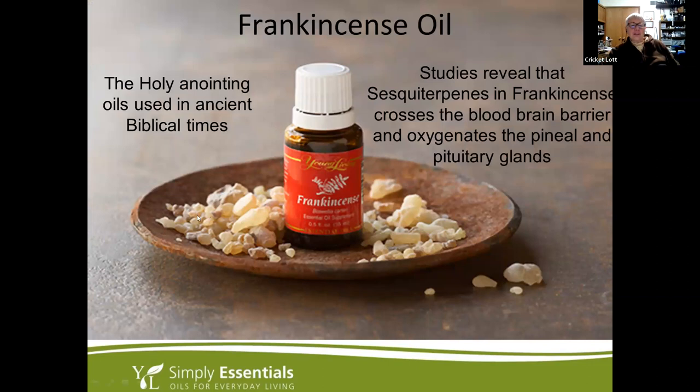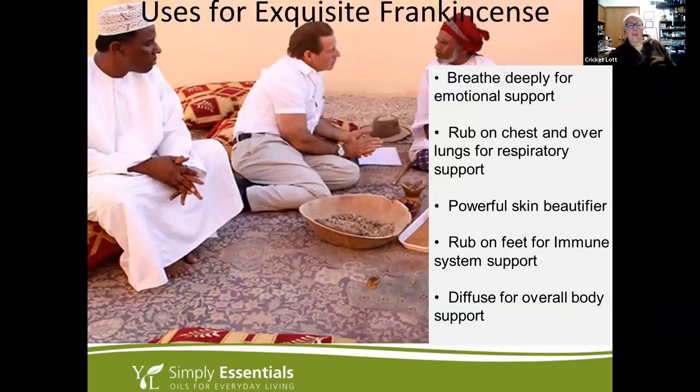Frankincense — this is what the resin looks like coming off the tree before it goes into the distiller. The sesquiterpenes in frankincense cross the blood-brain barrier and oxygenate the pineal and pituitary glands, making it great for meditation and prayer time. Breathe it in deeply for emotional support, put it over your chest and lungs for respiratory support, and it's a powerful skin beautifier — it's in almost every Young Living skin care product. Rub it on your feet for immune system support.